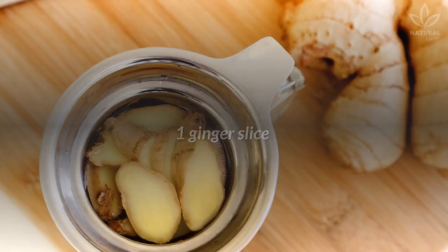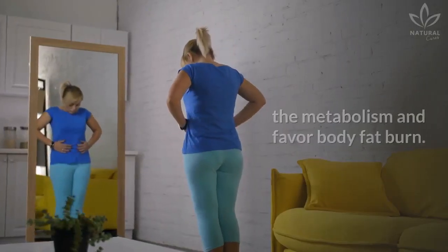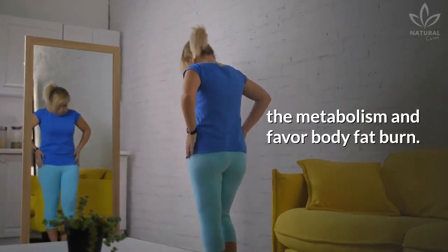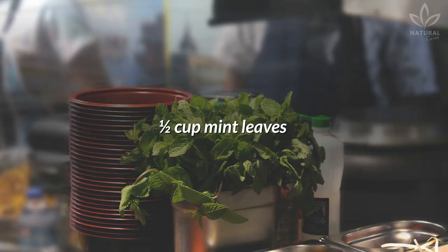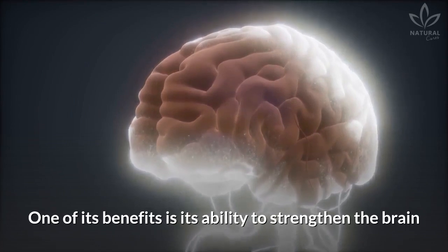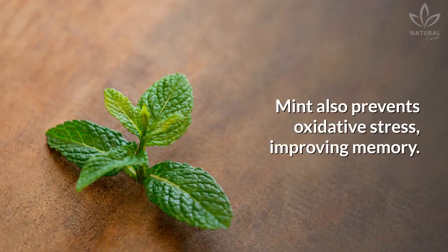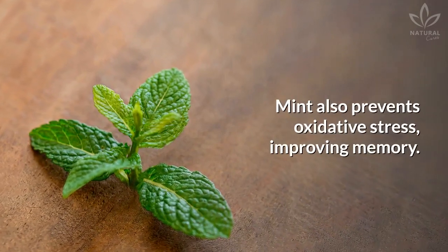One ginger slice — it helps detox the body and improve digestion. Collard greens and ginger boost the metabolism and favor body fat burn. One half cup mint leaves. Mint is part of natural medicine; one of its benefits is its ability to strengthen the brain by improving cognition. Mint also prevents oxidative stress, improving memory.